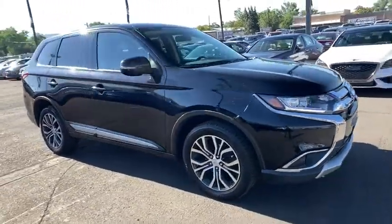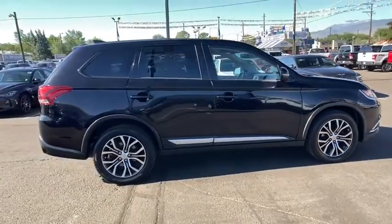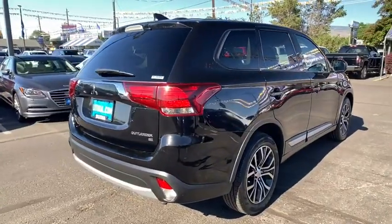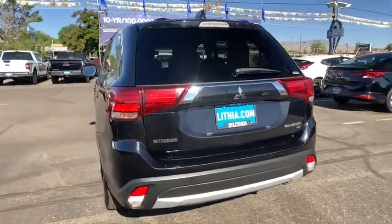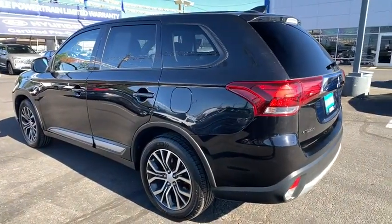We are pleased to show you the 2018 Mitsubishi Outlander — a versatile crossover with power to spare. Outlander boasts an upgraded level of interior comfort and advanced technological features to give you control over every element of your drive. With super all-wheel control and a five-star frontal and side impact crash test rating, peace of mind comes standard.